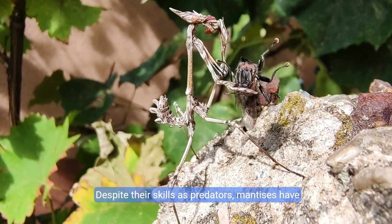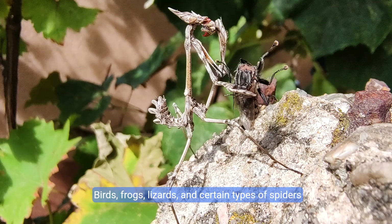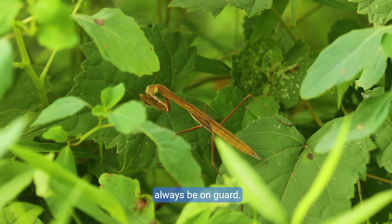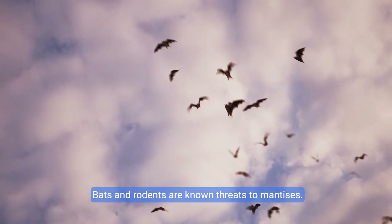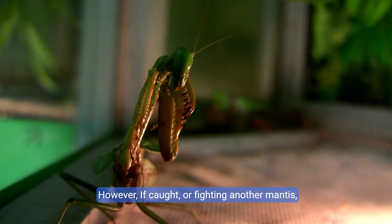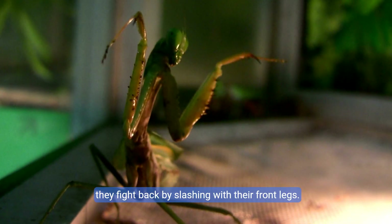Despite their skills as predators, mantises have predators of their own. Birds, frogs, lizards, and certain types of spiders all prey on mantises, so while they are skilled hunters, they must always be on guard. Bats and rodents are known threats — mantises can sense the echolocation sounds bats use to locate prey and dive to the ground to escape. However, if caught or fighting another mantis, they fight back by slashing with their front legs.